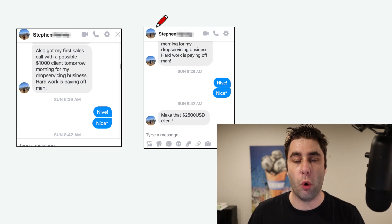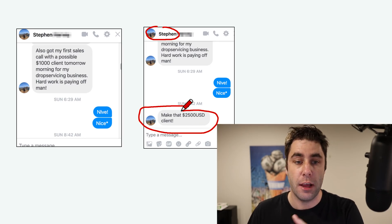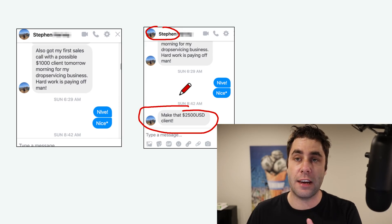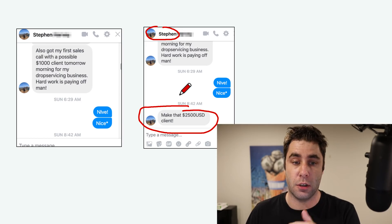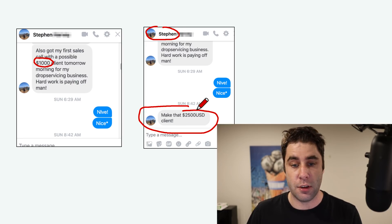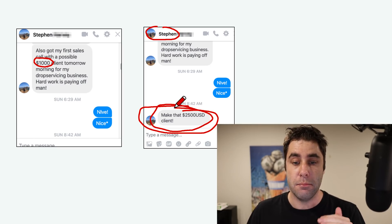Alright guys, welcome back to the video. We're going to talk about how this guy went out and made two and a half thousand dollars. He's actually one of my students — he made this from watching one of my videos in the past. It's a really cool, interesting way to make money online because you don't need your own product. He originally locked the client in at a thousand and then locked it in for two and a half thousand dollars.